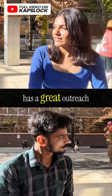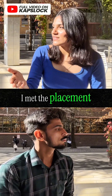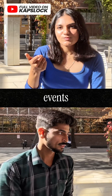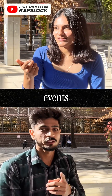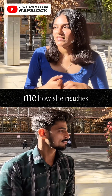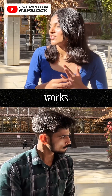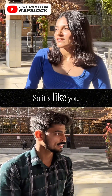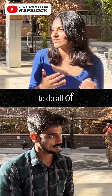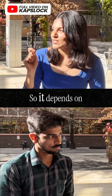I met the placement cell head of my department recently — through events, by the way, you should attend all the events. She was telling me how she reaches out to companies and how the whole system works. They're working pretty hard for placements, so you have to build your skills and take the opportunities RMIT provides.